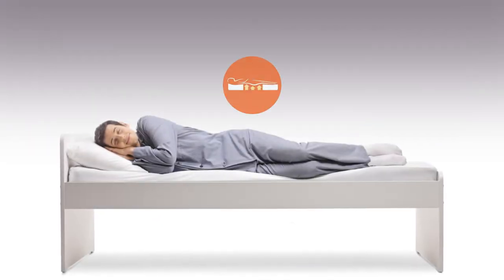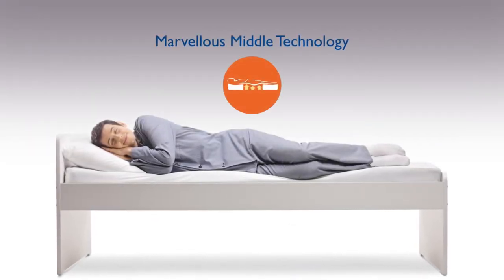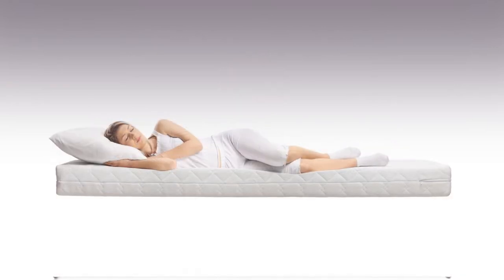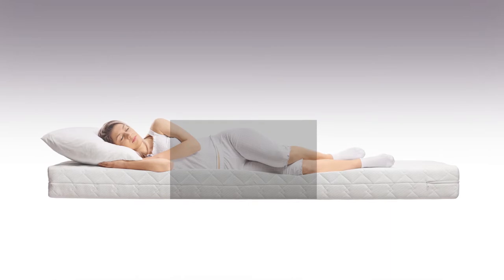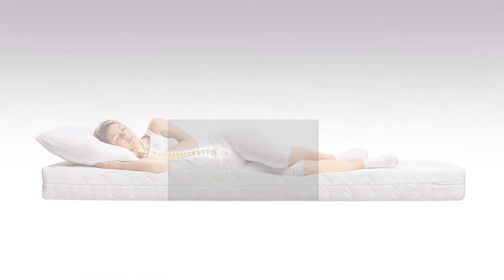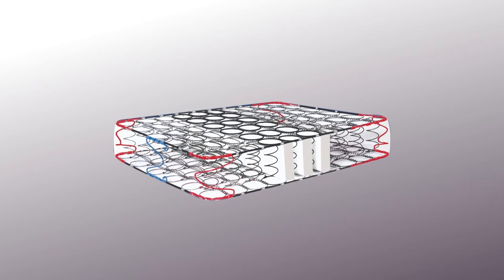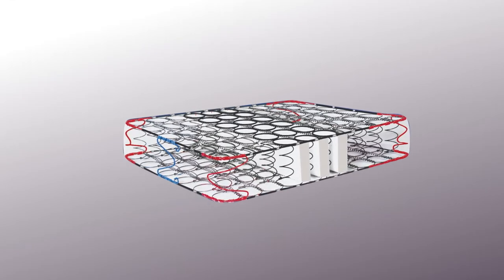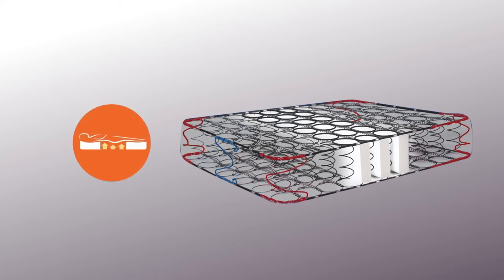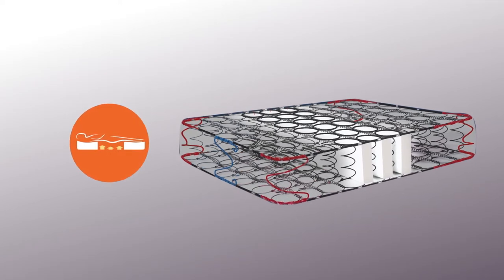SpineGuard is the only orthopedic mattress with marvellous middle technology. One third of human body weight falls at the centre of the mattress, and the spine requires adequate support to rest while you are sleeping. That's why the centre portion of the mattress is made medium firm — a grid of reinforcement with additional springs for uninterrupted, everlasting support.